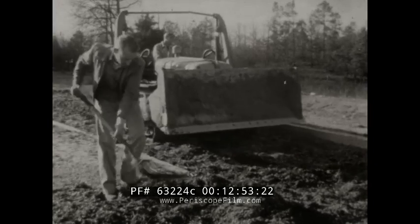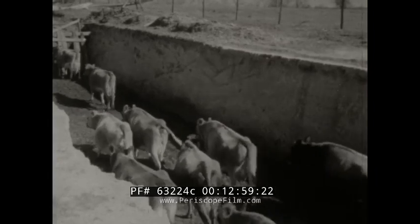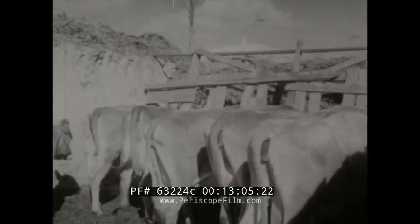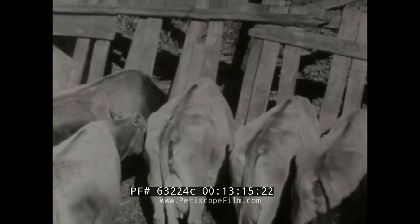A few days more and fodder is dumped in and packed down. What will protect it during bad weather? The top two or three inches will ferment and create a surface impervious to the elements. And when the cattle are ready to start feeding on the silage, a novel gate makes it unnecessary for anyone to serve them their dinners — it's what you might call an ingenious cafeteria for the cows.